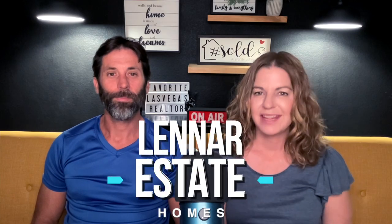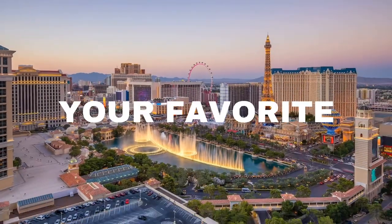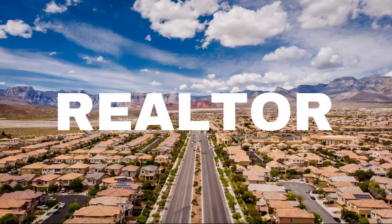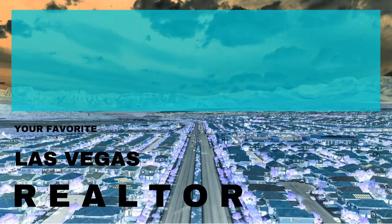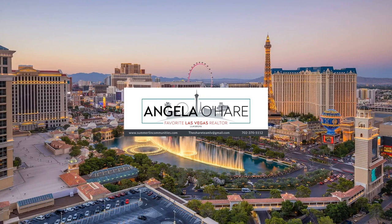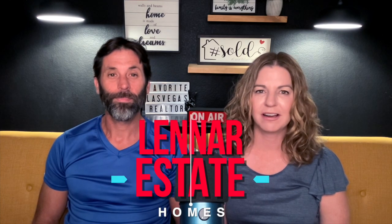Lennar Estate Homes — that's what we're talking about today. Hey everyone, welcome back to my YouTube channel. I'm Angela O'Hare, your favorite Las Vegas realtor. And I'm Damian Barton, her sidekick. Today we're going to be talking about Lennar Estate Homes.